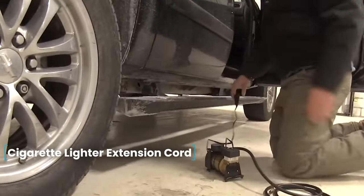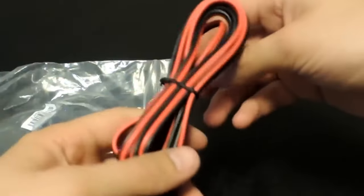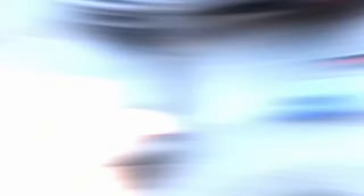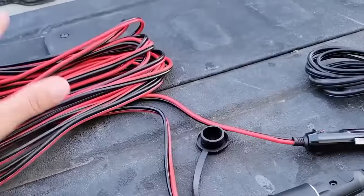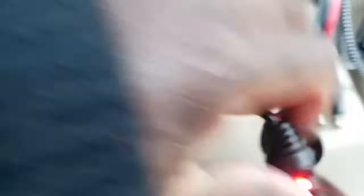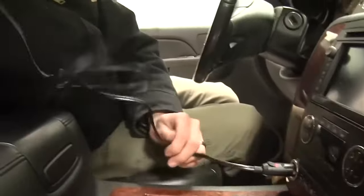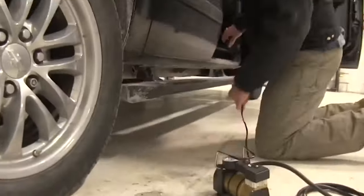Cigarette lighter extension cord — motorists often use additional equipment, such as car refrigerators, coffee makers, and spotlights, that are plugged into the cigarette lighter socket but often come with a short wire. The 3.6-meter extension cord easily eliminates this inconvenience. Made of copper wire and an insulating sheet, it is designed to work with voltages of 12 and 24 volts. The delivery set includes one extension cord with adapters.